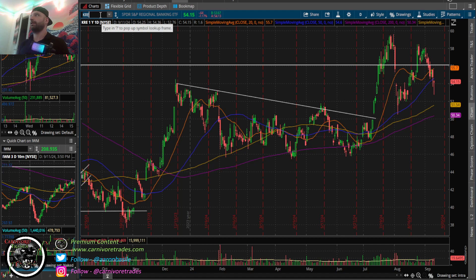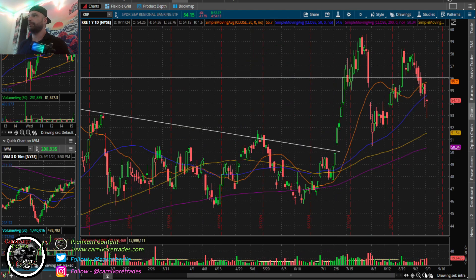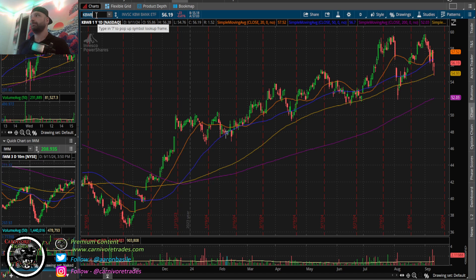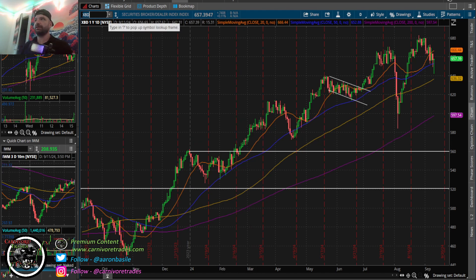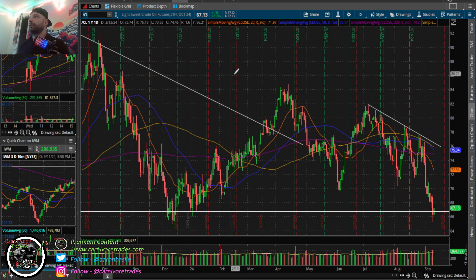KRE is down 64 cents - notably weaker, below the 50 - but came way off the lows with volume. Same thing on KBE. KBWB actually pretty good. Broker-dealers just can't be kept down, closing flat to positive.